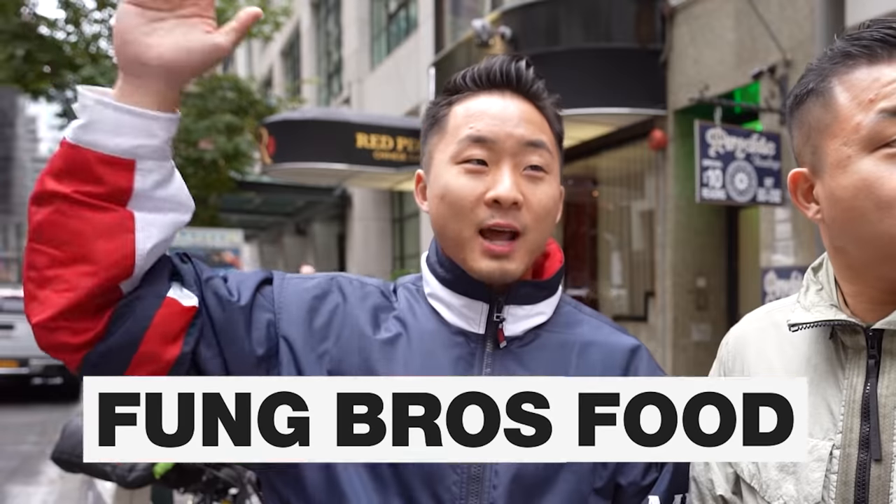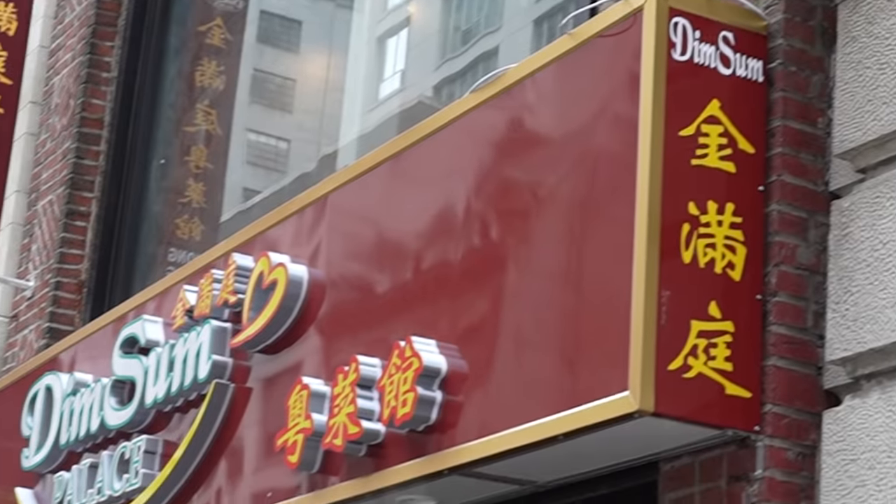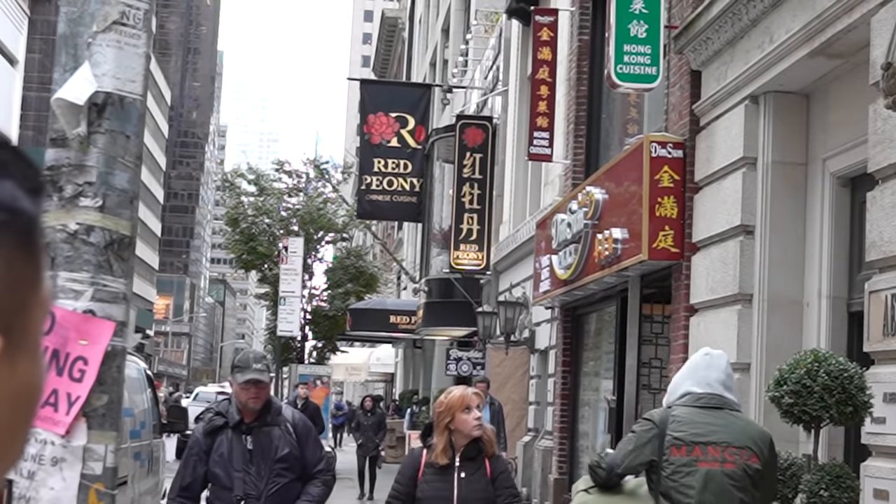What's going on, everybody? Welcome to a very, very, very special New York episode of Fun Roast Food. Today, we're up by Central Park. We are on 56th Street. And guess what? Just when you thought there wasn't Chinese food this far up in New York, there's actually a ton of Chinese spots.